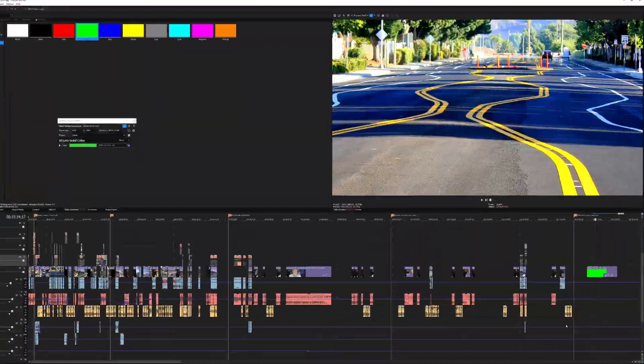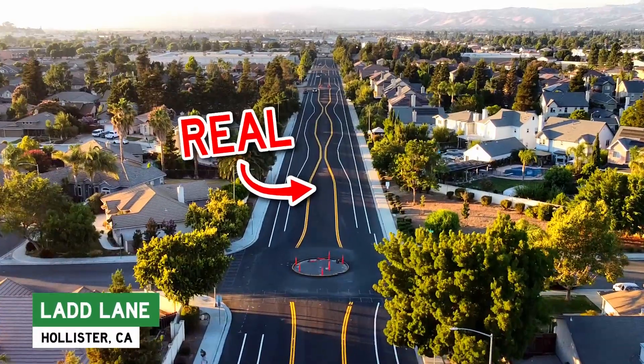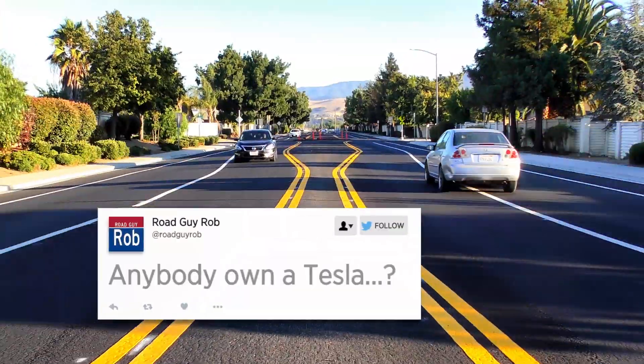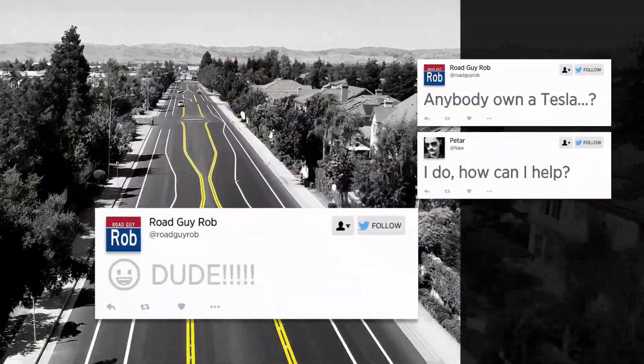I'm working on a video for you about how this happened. Look what they did to this perfectly good street! I'm distracted, making you this video first, asking a fellow road fan for help to test the street's safety.